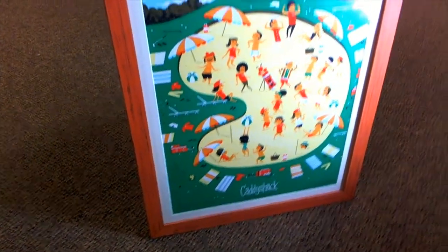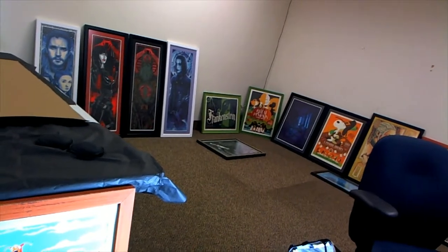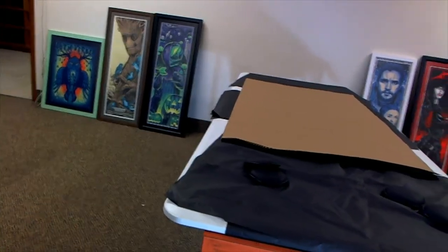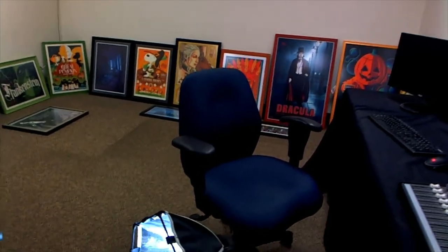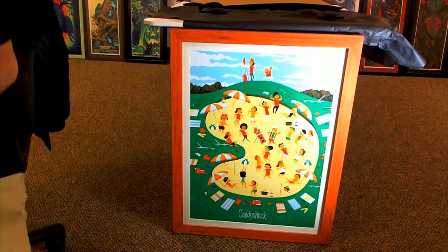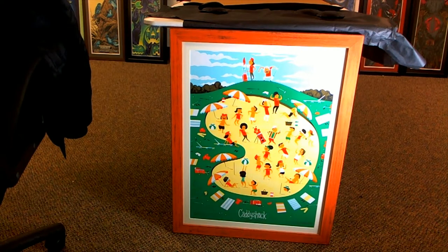You're going to dig this, man, when you get it in person. On a side note, check out some of my personal collection of framed items back there — pretty cool stuff. That Dracula is one of my pride and joys, I just love it. Anyway, Scott L, we'll be shipping this out immediately — congrats, nice hit!